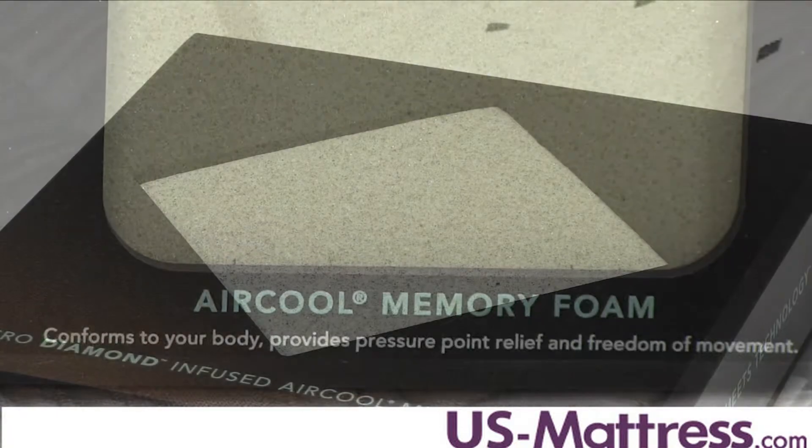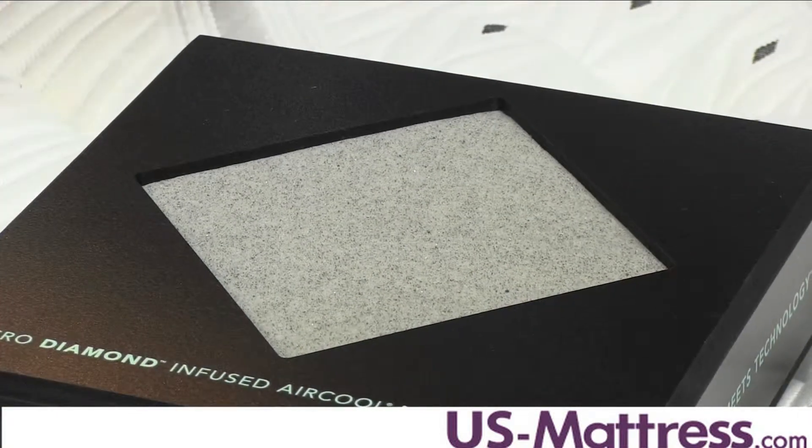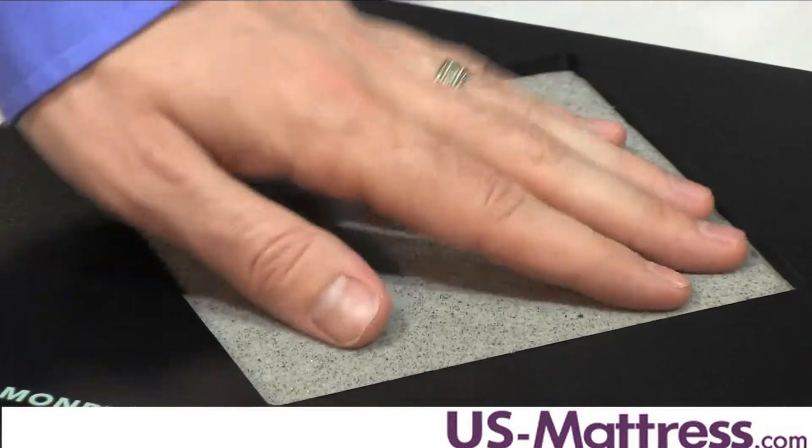Beneath that is a layer of Micro Diamond Infused Air Cool Memory Foam, which uses diamonds as a heat conductor to pull heat away from your body to ensure that you maintain the ideal sleep temperature throughout the night.